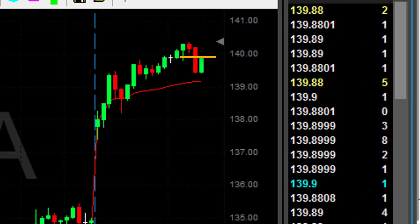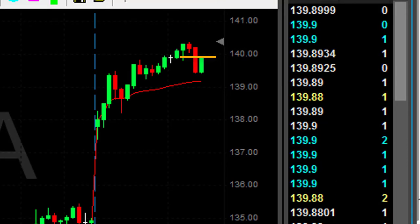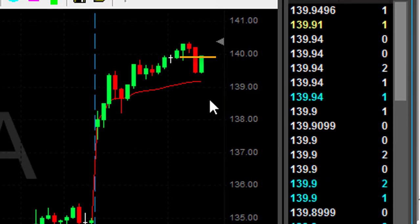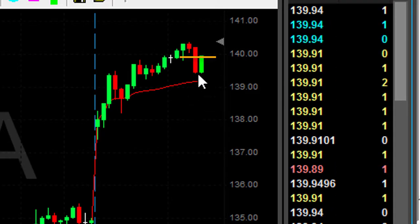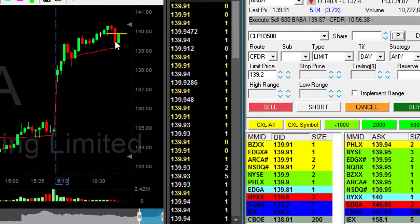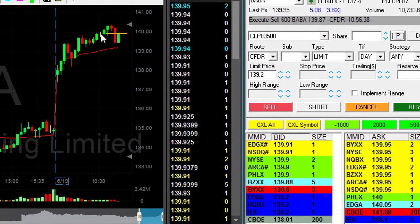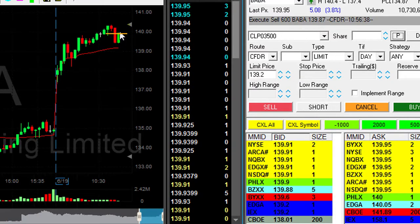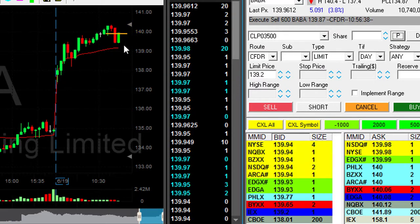Now, does the pullback always come? No, but in 99% or more of the time it will come. So once you see a big red downside candle, if you're long, you just wait for a pullback. If it moves down slowly, then yes, you could have a stop loss — you can move out either by clicking it out or even having a hard stop, I don't mind. But when you have a quick one-direction big red candle, you always wait for a pullback.